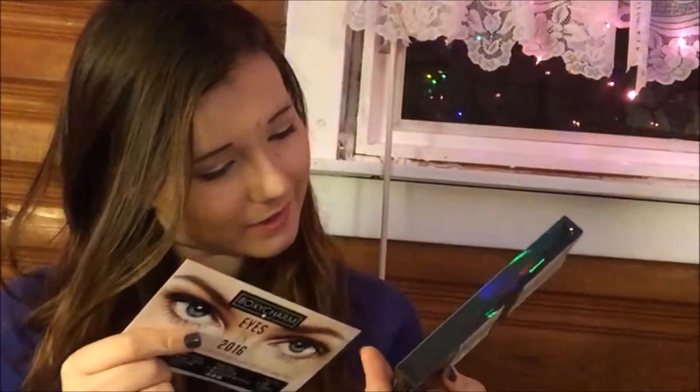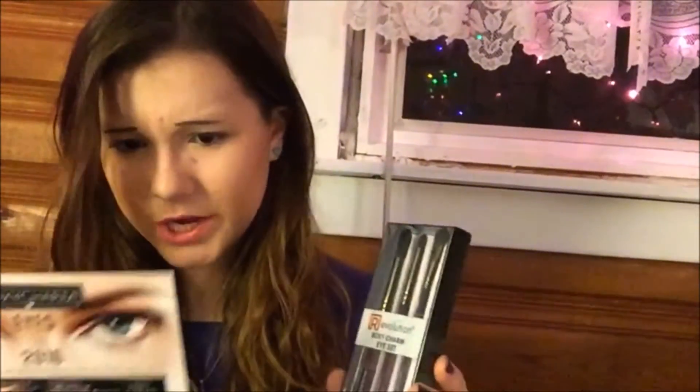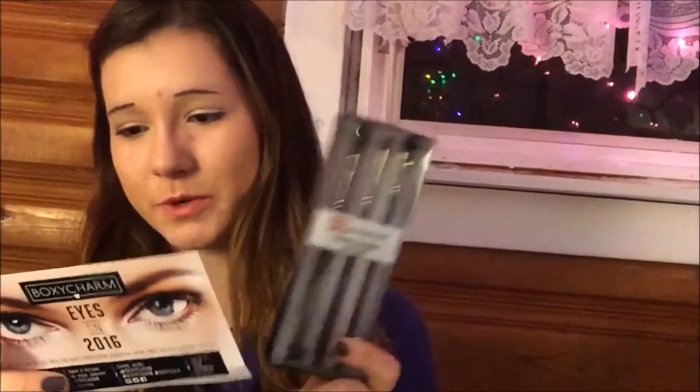They have a detail brush, a crease brush, and a smudging brush. So I got three brushes and that's pretty exciting. The cost for just these brushes is $23.97, so already we're above the price of the box in value.